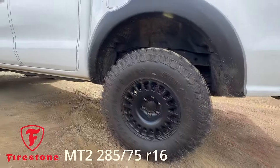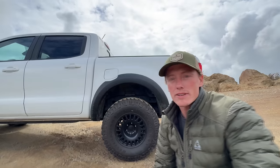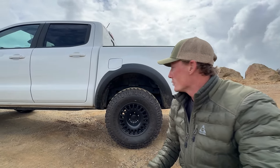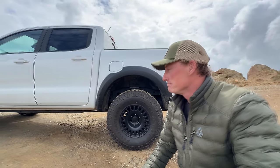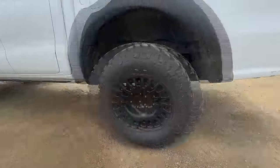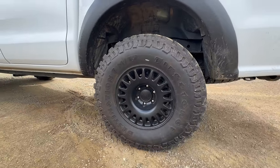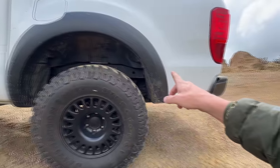This is the Firestone MT2 in the same size I run on my Tacoma, which is the 285-75R16 — basically a 33. Cool thing about putting it on the Ranger: no need to re-gear with that 10-speed transmission. You don't notice a single difference. So 285-75R16s on 16x8 negative-10 offset wheels. Wheels and tires are on there, frame is repaired.